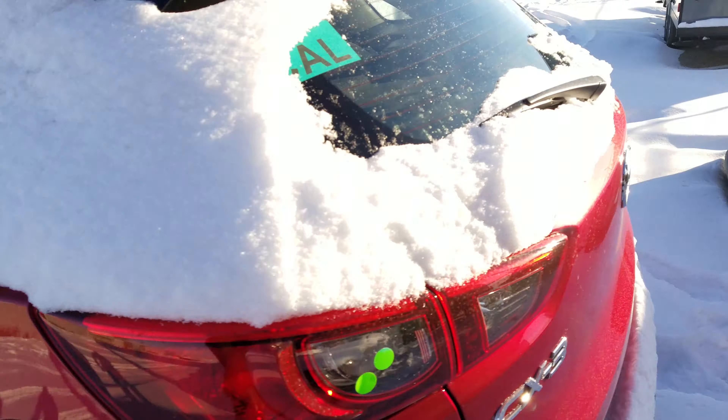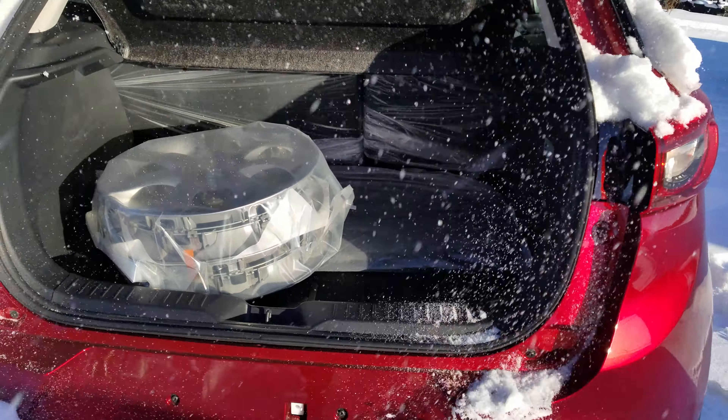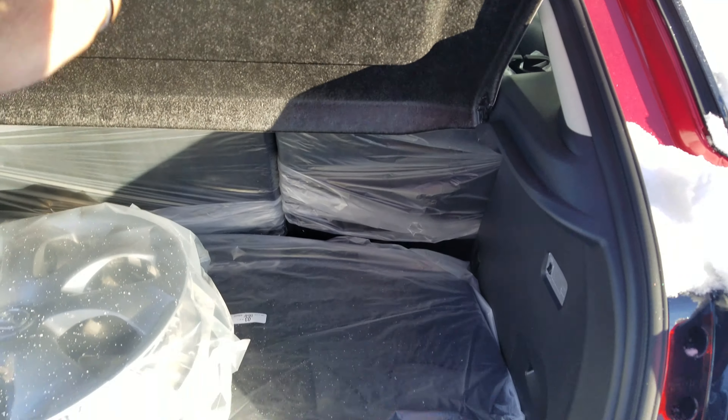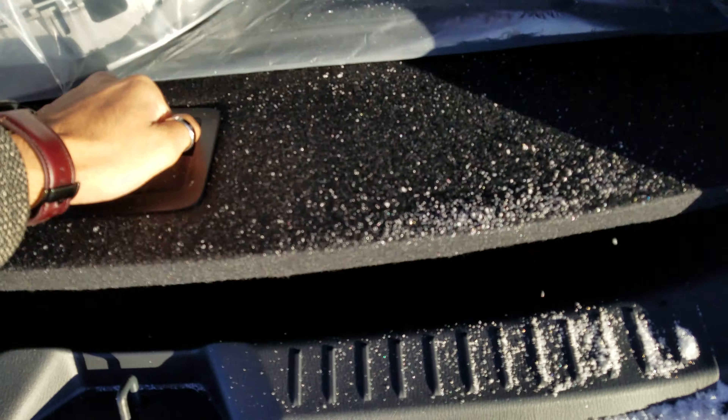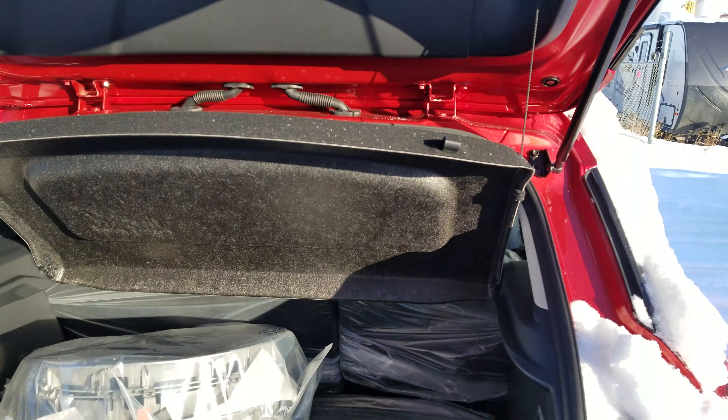Let's take it to the back to show you what we've got for trunk space. As you can see, there's a privacy cover here — you can take it off or leave it on. You have some storage space over here, and below that is even more storage space. You can also fold down the seats to make a flat bed back here.